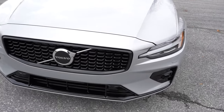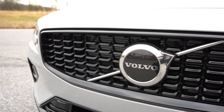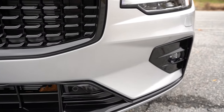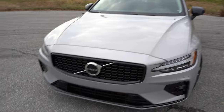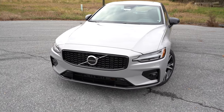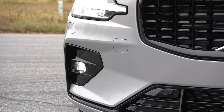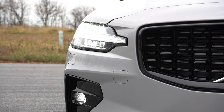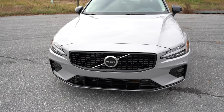With the dark theme, the front grille is finished in gloss black rather than chrome, which you'd get with the bright theme. Those gloss black accents continue throughout the vehicle including the side mirrors. LED headlights come standard across all trim levels, along with the LED Thor's Hammer daytime running lights that Volvo is known for, plus automatic headlights and automatic high beams as standard.